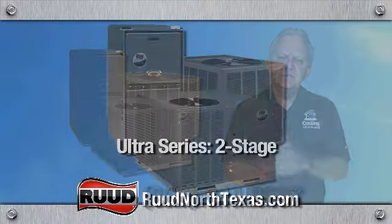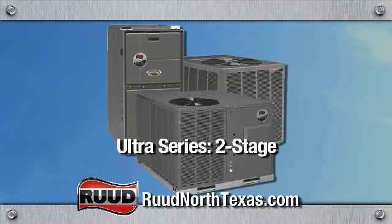The Ultra Series two-stage high efficiency system from Ruud. I have it in my house. You should get it for yours.